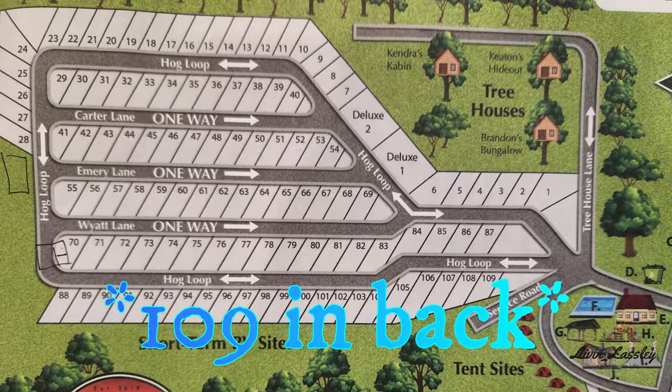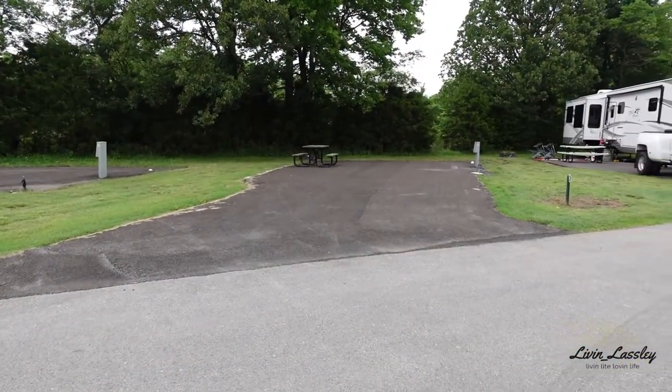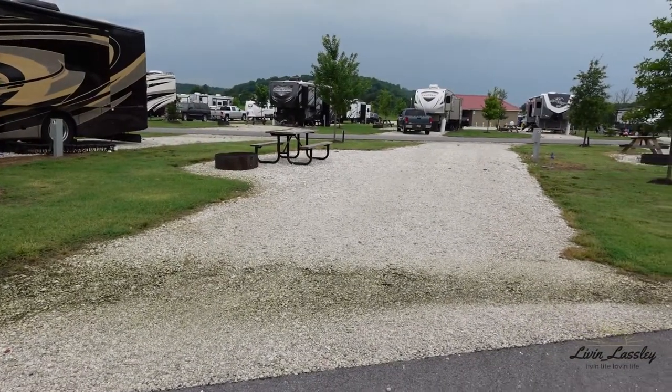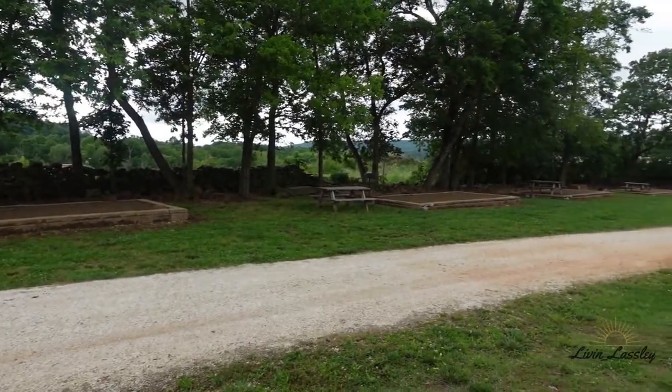Speaking of RV spots, there are about 119 in the back past the pool. They're a mixture of some asphalt, some pull-throughs are concrete, and then a bunch of gravel spots. They have some short-term sites back here and a row up front by the office that is strictly long-term. All the sites have picnic tables and fire rings, which is pretty cool. They also have a dedicated tent site section by the playground area with raised beds off the ground.